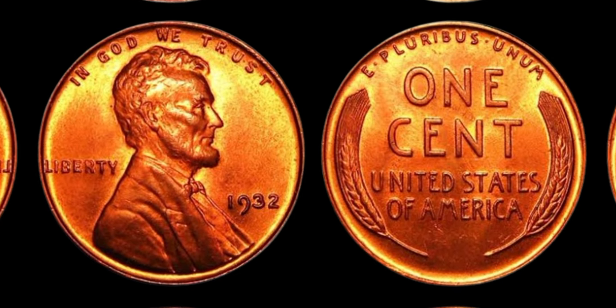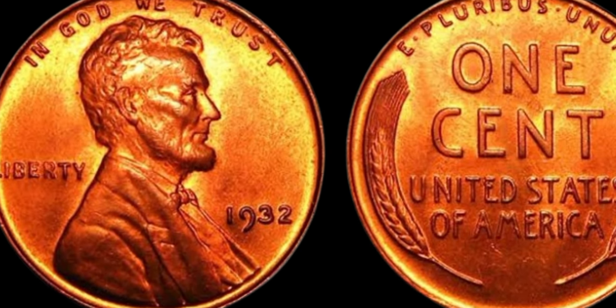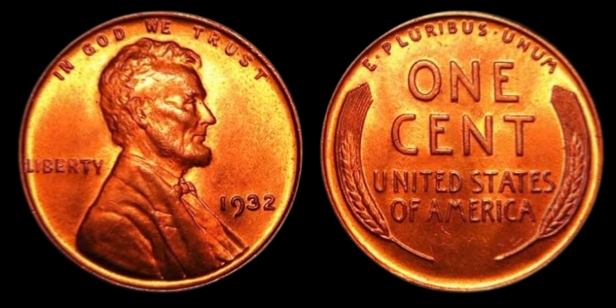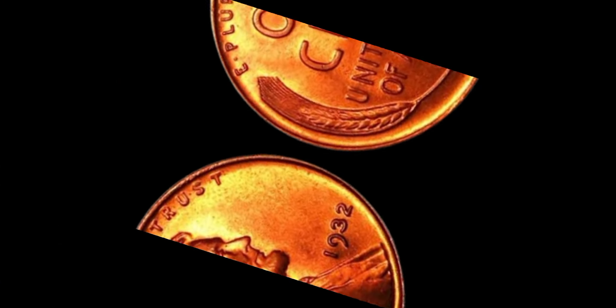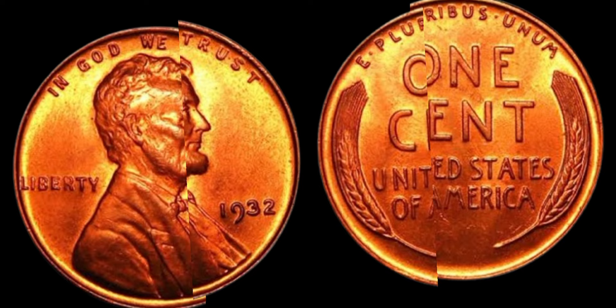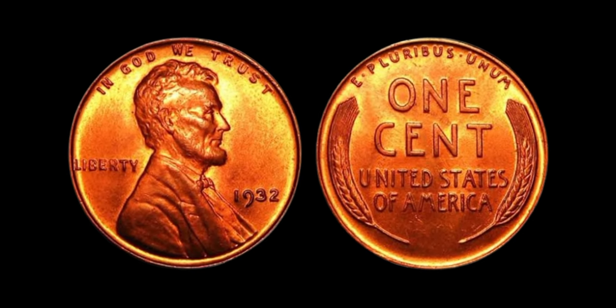In conclusion, the 1932 Lincoln penny coins without the D mint mark are truly a rare and valuable find in the world of coin collecting. With their limited supply, historical significance, and sky-high value of $1.2 million, these coins are a must-have for any serious collector or enthusiast. So keep your eyes peeled for these elusive treasures — and who knows, you may just stumble upon a fortune in your pocket change. Thanks for tuning in, and happy coin hunting!